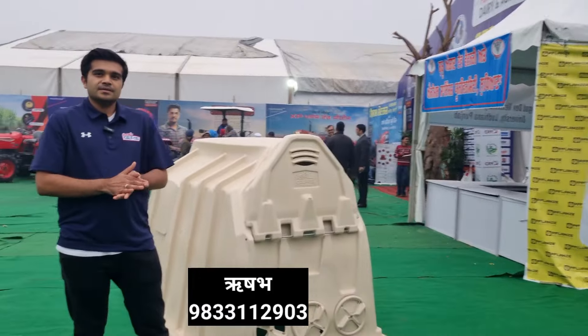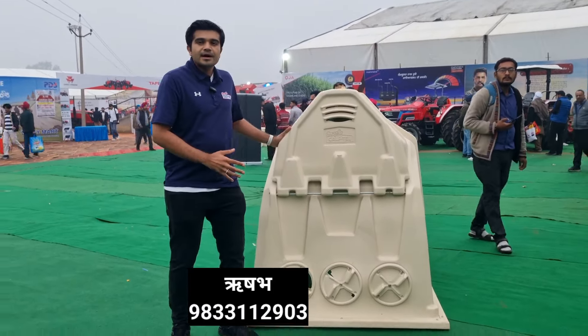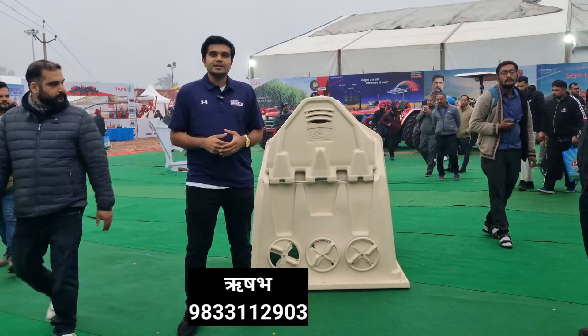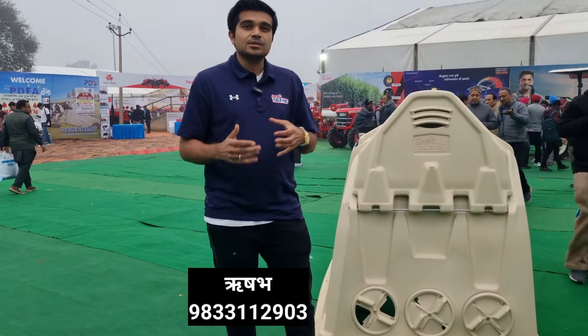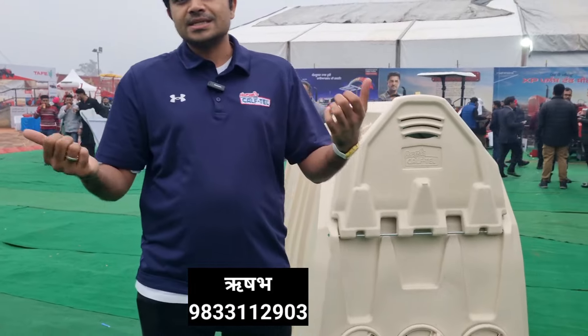If you want to contact us, our American company has a local warehouse in Gujarat. We have a total stock of 100 units. You can call or WhatsApp at 98331-2903. We can send you a brochure, digital catalogue, and videos directly on WhatsApp. Just chat with us and we can get in touch.